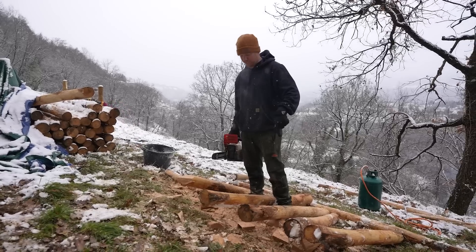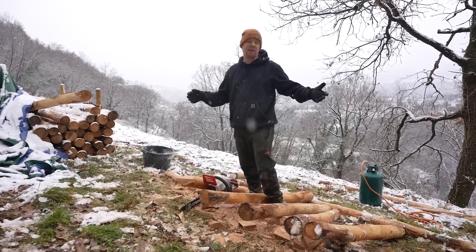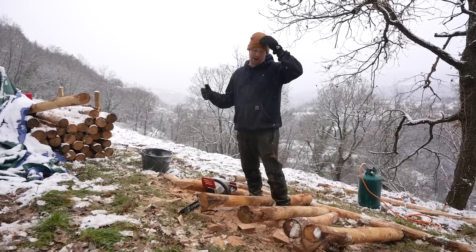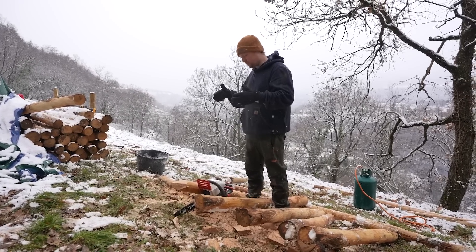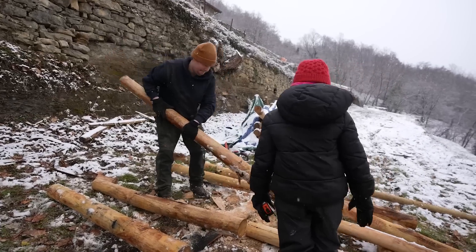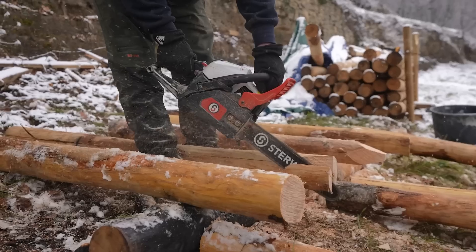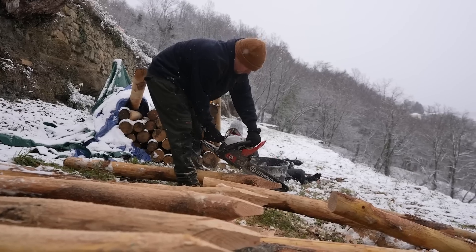The reason we chose chestnut for our fence posts is I really don't want to put in all this work and in five years see the fence starting to rot. I want these to last for 30, 40, 50 years. This wood — chestnut — is so dense, so hard. You can only cut about 10 fence posts and then you actually have to resharpen your chain because it just eats away at the sharpness.